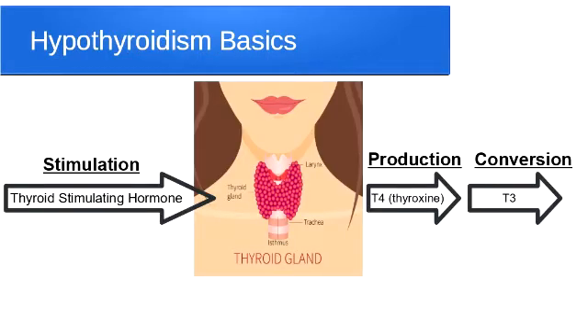This slide shows ways that supplements can work on improving hypothyroidism. One would be through helping stimulate the thyroid to make thyroid hormone. Normally, the hypothalamus at the base of the brain releases thyroid stimulating hormone, and that tells the thyroid to make more thyroid hormone. Some supplements might actually help the brain make more TSH, and that would be one way of stimulating the thyroid to make more hormone.